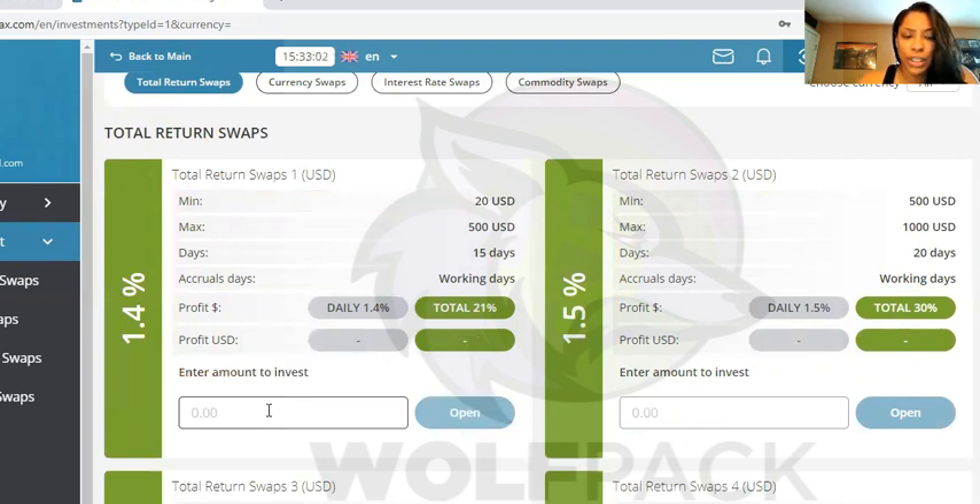With CubaTech, when you put in $100, you'll get $250 in 10 months, which works out to about $25 a month. With this program, you can put in $100 and you'll get $21 in 15 days. As you can see, the time is cut significantly.